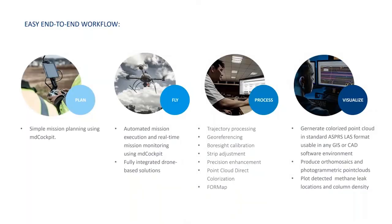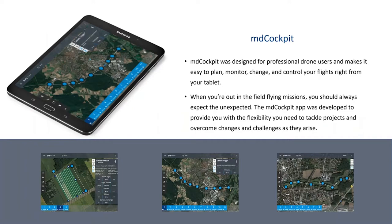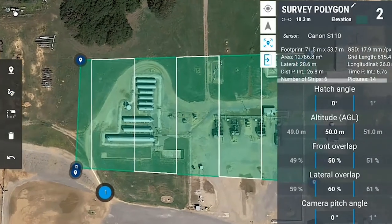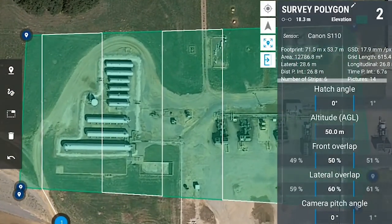Another component in our MD Solutions is what we refer to as our easy end-to-end workflow: plan, fly, process, and visualize. In the first portion of the MD Solutions workflow, you utilize the MD Cockpit app. MD Cockpit is also the app used to monitor, change, and control your flight directly from your tablet.